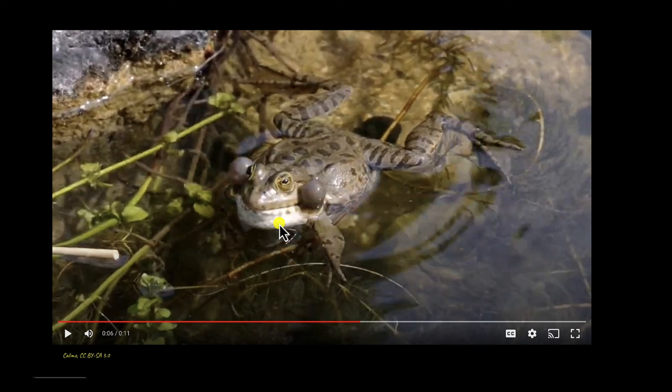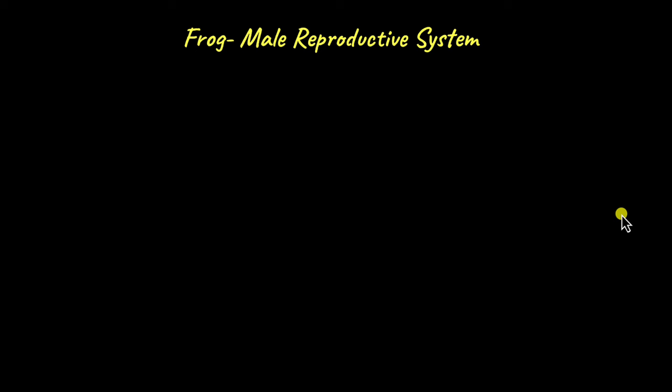In sexually reproducing organisms, the male and female gametes fuse to form the offspring. Let's first take a look at the male reproductive system of frogs. In frogs, the male and female are anatomically and morphologically distinct, which means the sexes are separate. We can take a look at a frog and say whether it is female or male, both externally and from its internal structures.